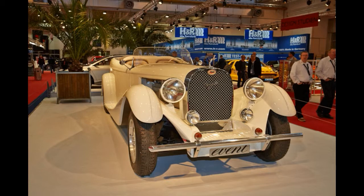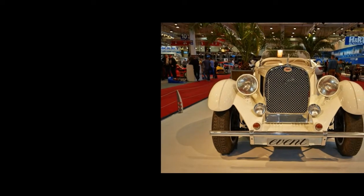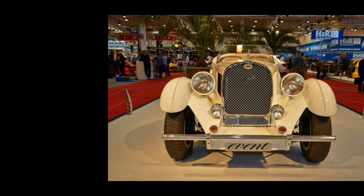Although Ettore intended to make 25 units of the Type 41, he managed to build a mere six because the Great Depression came on the scene. Heck, the company's founder got to sell only three of the six Royale luxury barges ever made.